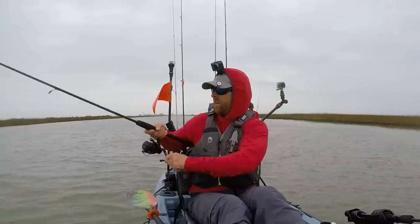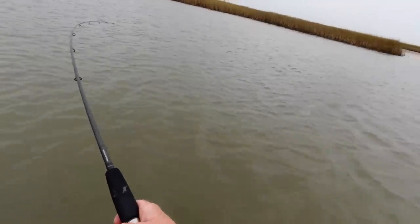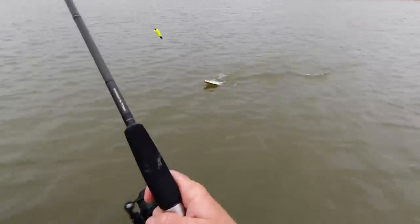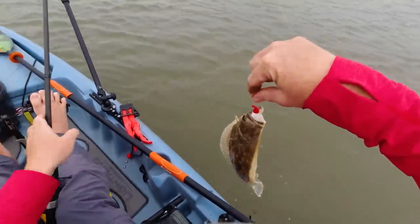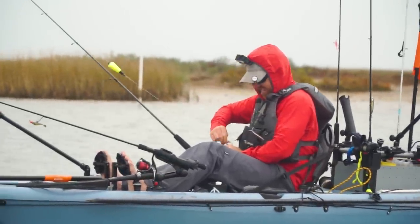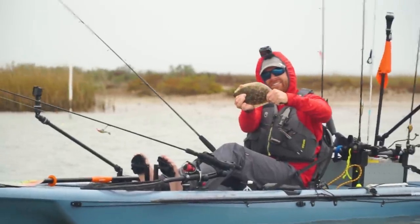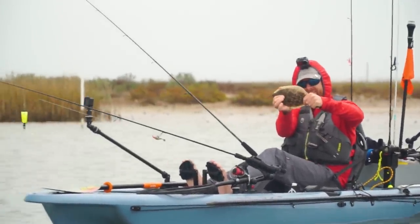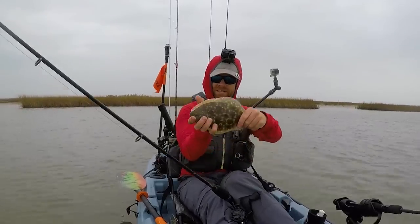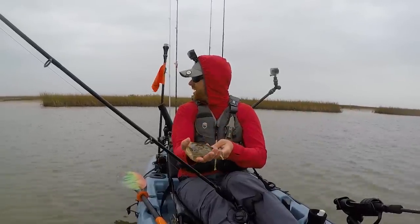Got one — flounder! Small one. A little tater chip. Still looking for my first keeper Texas flounder. We're on the right track though. Trying a popping cork up against the grass.